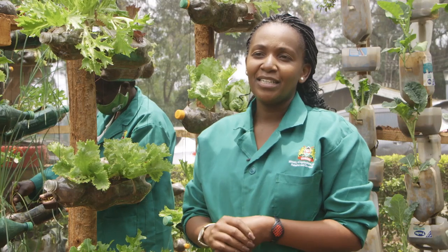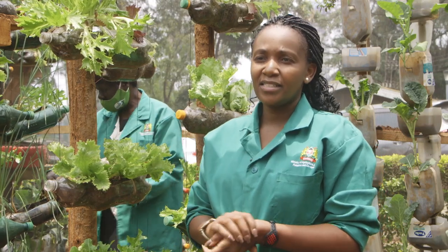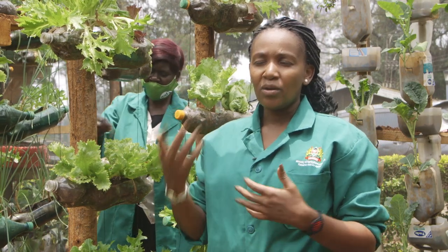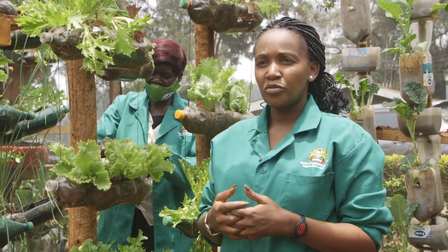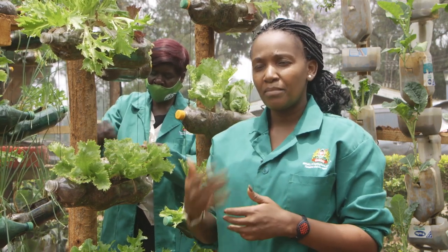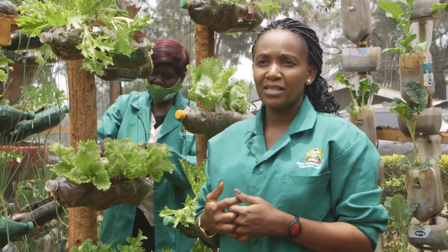We are here today at the Ministry of Agriculture Kilimo House, where we have the model kitchen garden and a demonstration site, where we set up all the technologies that households are able to adapt to — to give them not only knowledge, but also step-by-step guidance on how to set up these gardens.